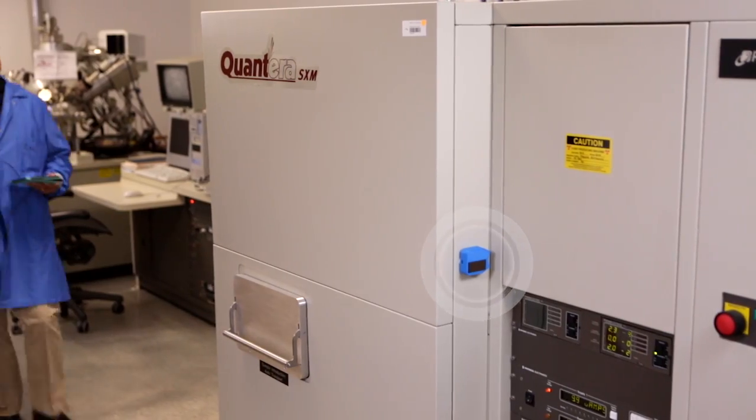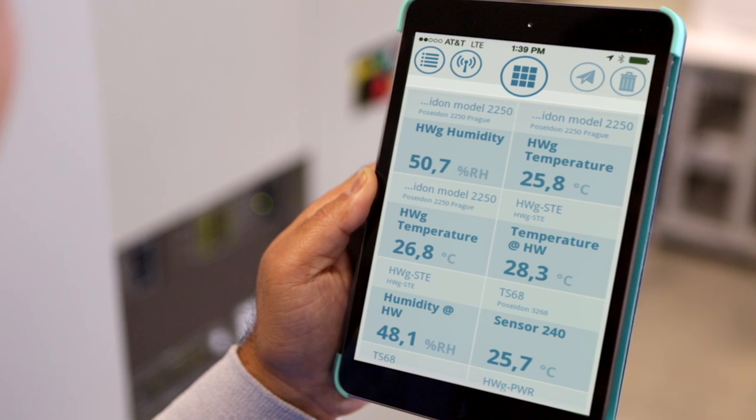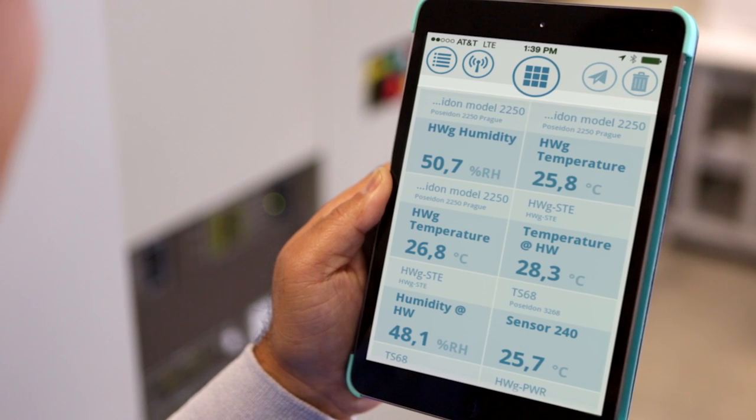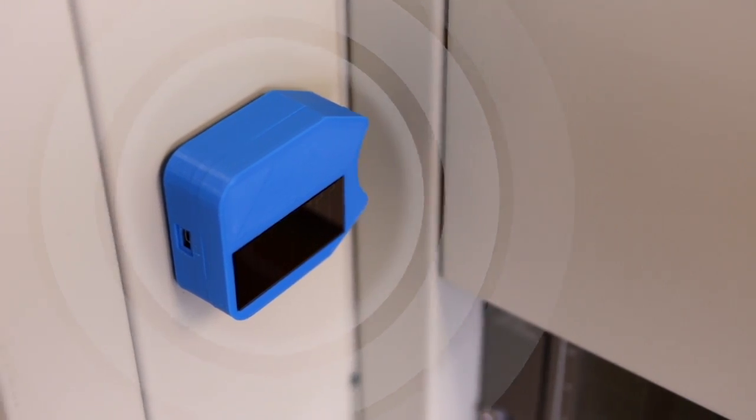In an industrial setting, wireless sensor nodes can transmit environmental data, or even collect information such as uptime or system faults captured by sensors, and transmit this data to a service person or inspector.